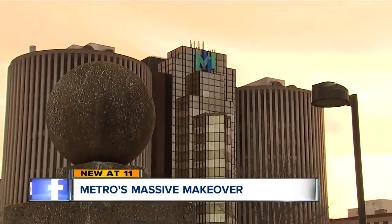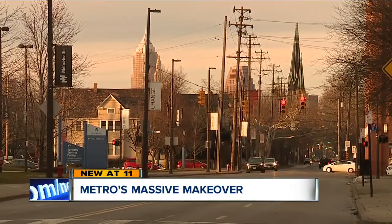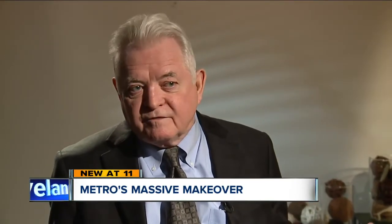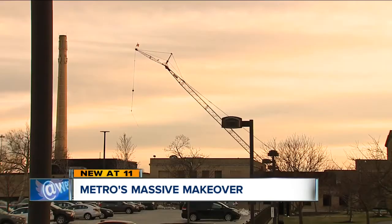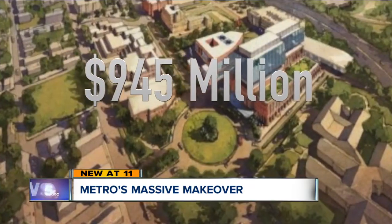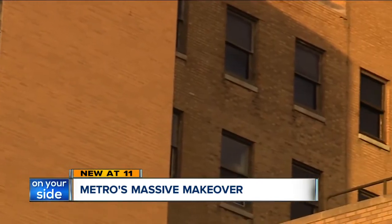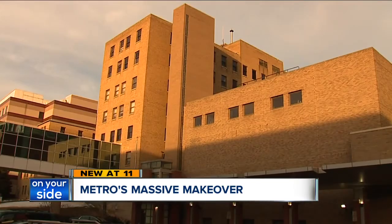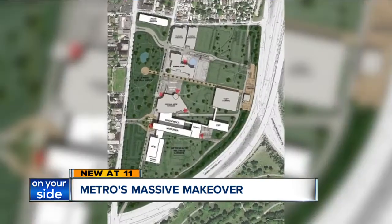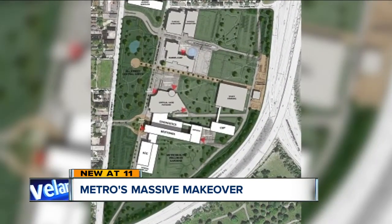More than a century-old hospital, anchored in an equally old neighborhood. The transformation of Metro Hospital is going to be probably one of the most transformative projects in the entire city. Work has already started on the $945 million Metro Hospital Transformation Project. Not only will a modern, 21st century, state-of-the-art hospital be built here, it will be flanked by two parks connecting the hospital to the surrounding community.